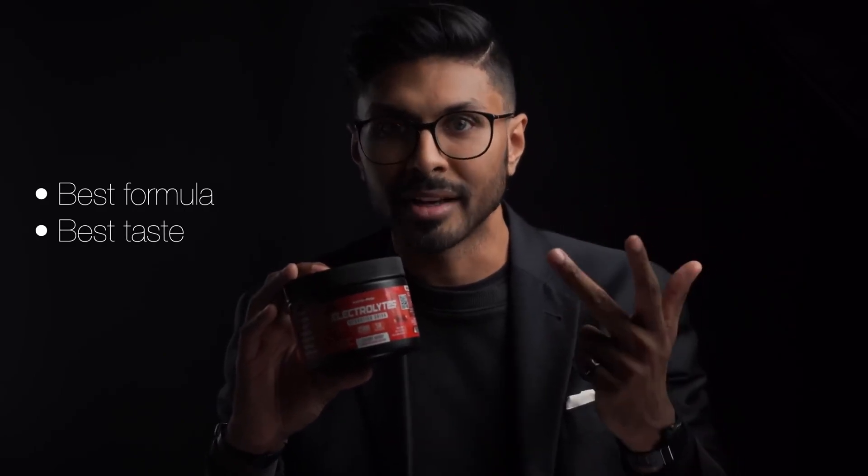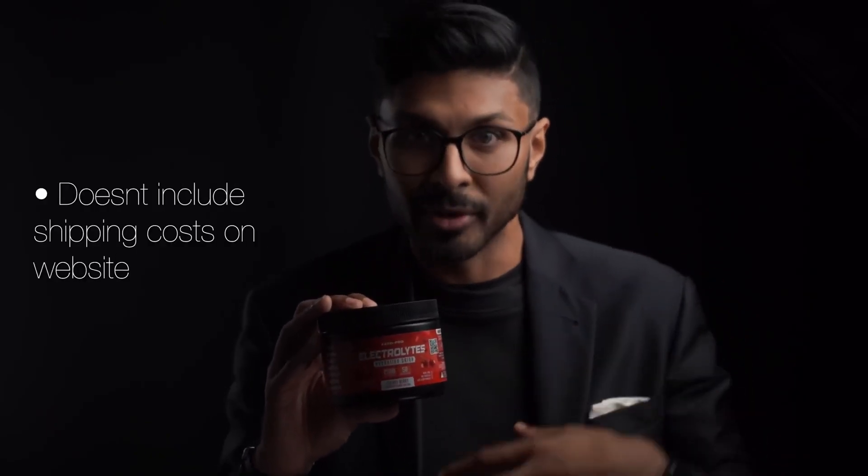For the highest value for money, the best formula, and the best taste, this is easily my number one recommended electrolyte product out there, and I don't use anything else now. However, there are two minor downsides. The first is that the company doesn't clearly show the shipping cost to places outside of the UK on their website — to get a quote you need to email them. It would be better if there was a calculator on the page. But regardless, that has nothing to do with the actual quality of the product. Second, I would have loved to have seen a third-party testing certificate on the website to show that what's advertised is exactly what's in the product. However, I have absolutely no doubt that that's the case anyway — a certificate would just be a cherry on top.